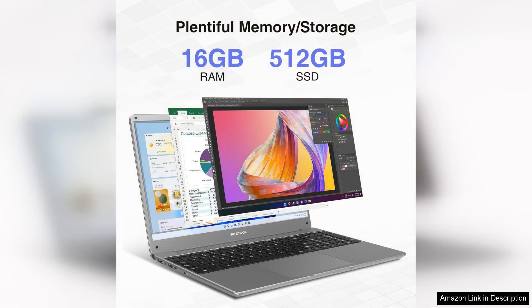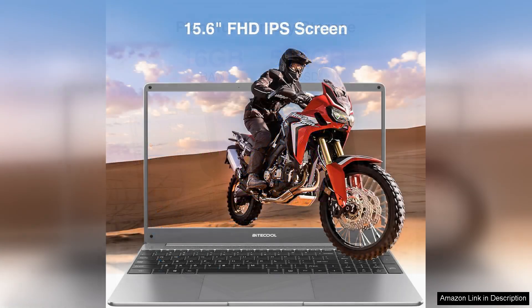The laptop's full HD display delivers vibrant colours and sharp images, making it great for streaming videos and working on graphic projects. The screen size strikes a good balance between portability and usability, allowing for comfortable multitasking without feeling cramped.